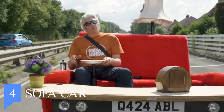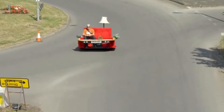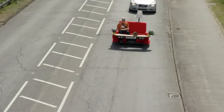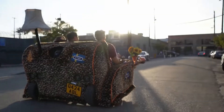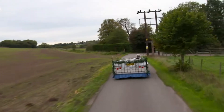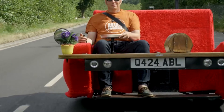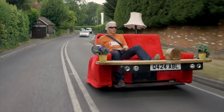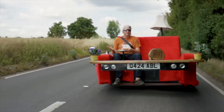Number 4: Sofa Car. This is a sofa built by former Wheeler Dealers host Ed China, and yes, it is road legal somehow. Car Throttle recently had the opportunity to spend a day with China and his drivable sofa on the streets of the UK. To say this vehicle was unusual would be a huge understatement. China holds numerous Guinness World Records for strange vehicles, including the fastest bed, milk float, shed, and toilet. His sofa once hit 87 miles per hour (140 km/h), and has since been modified into something that can be driven on the road.